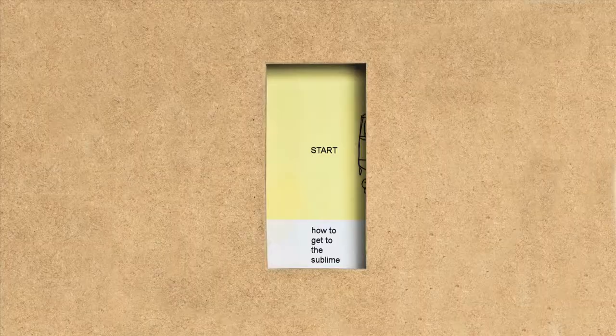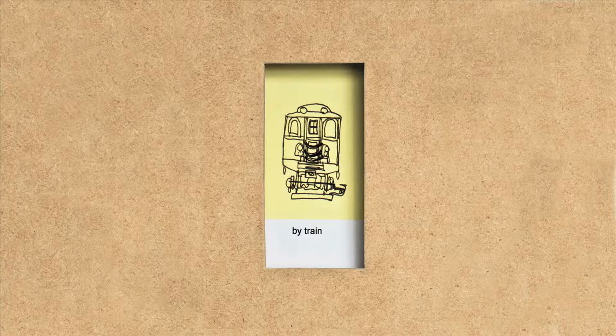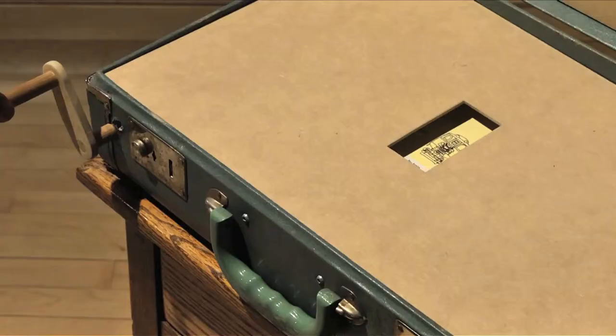For many years I worked with interactivity, even before it became as common as it is now. I've often found a way to really test out interactivity in digital works was to do it in analog form. In some ways, the Portable Sublime is a kind of mix of analog and digital.